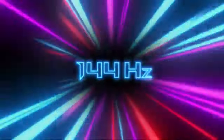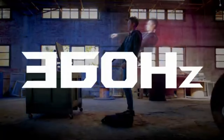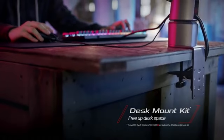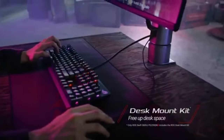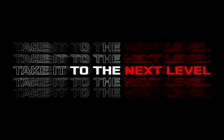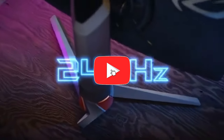The PG259 QNR's revolutionary 360Hz refresh rate raises the bar for responsiveness and gaming fluidity. When paired with NVIDIA G-Sync technology, the PG259 QNR reduces screen tearing and stuttering, providing tear-free pictures and a buttery-smooth gaming experience.